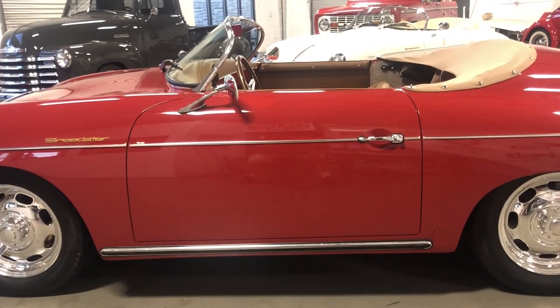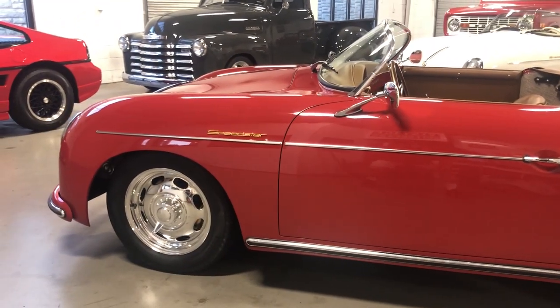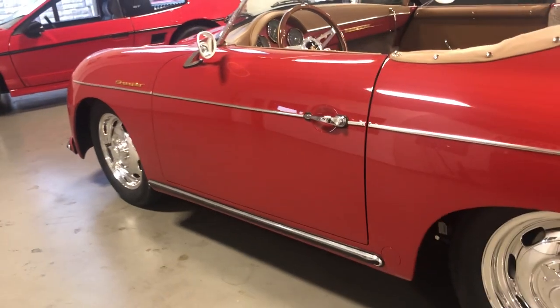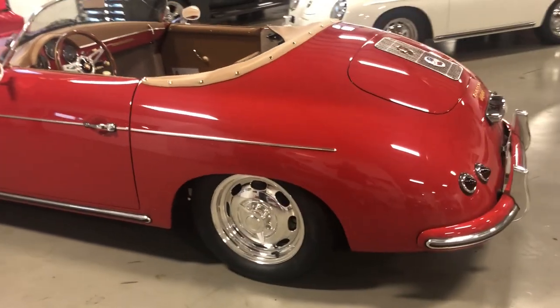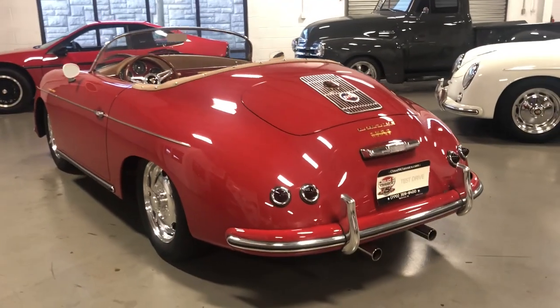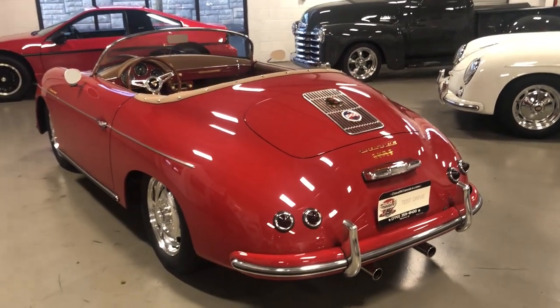If you're not familiar with Vintage Motor Cars of California and the quality of their builds, definitely do your research. You'll find that the fit and finish on Greg's cars is top notch. Every car we get in from him really exceeds our expectations and the customers'. These cars are like any other classic car — not only are they holding their value, they're rising in value.